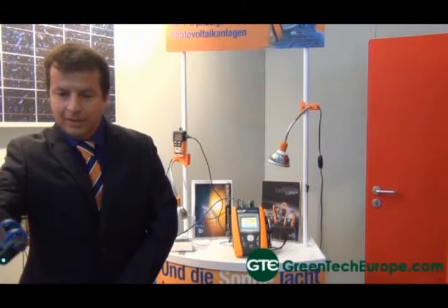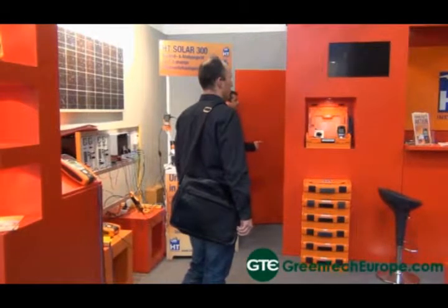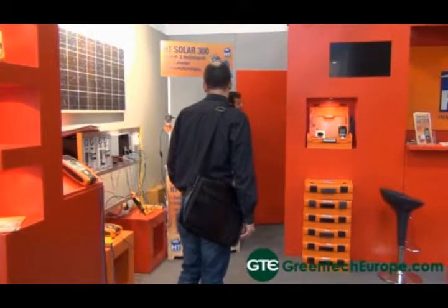Give us an introduction to who you are and what your company does. I'm Carlo Ballestrassi, I'm an export manager at HT. HT is an Italian company that was born nearly 30 years ago in the north east of Italy, and we produce test and measurement instruments for the electricians and the photovoltaic and the installation markets.